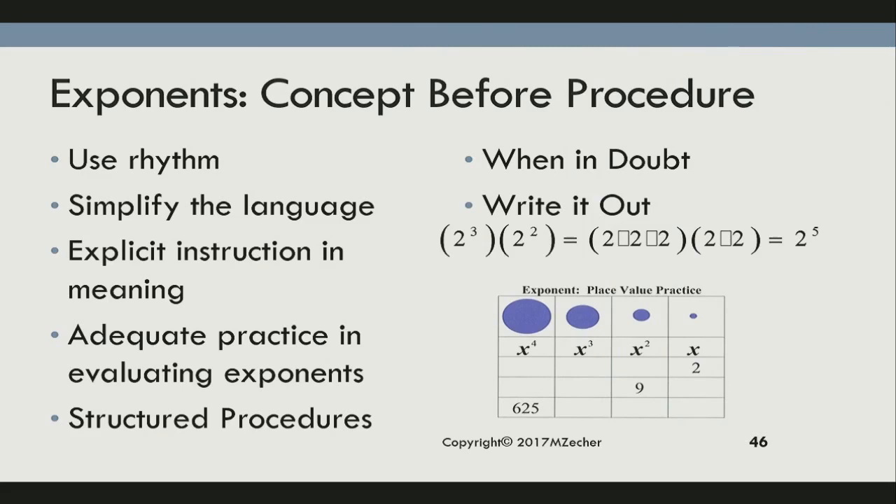You want to do your rules for exponents, which can be done in rhythms. When multiplying, add. When dividing, subtract. When raising to a power, multiply. And you go through all your rules for exponents — they learn the why it works.